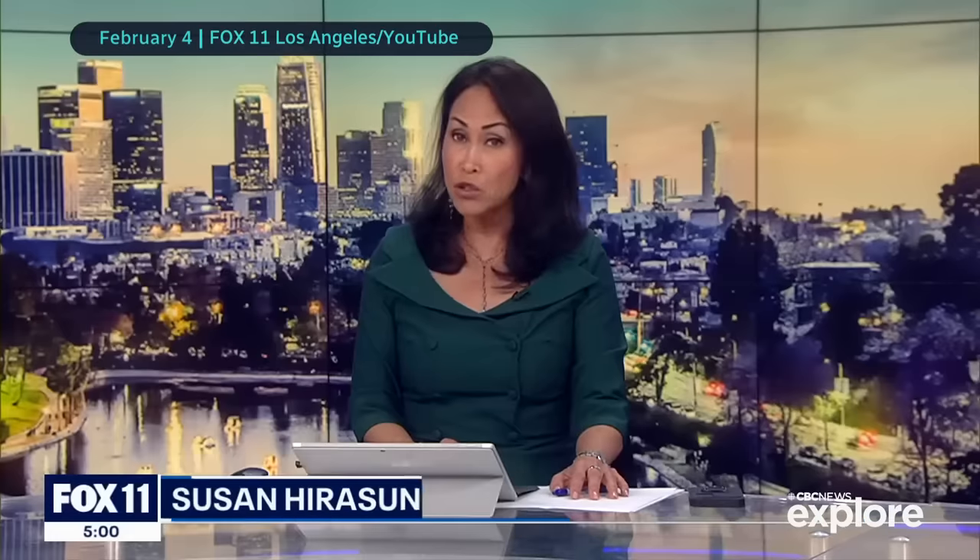Governor Newsom has declared a state of emergency for L.A., Orange, Riverside, San Bernardino, San Diego, Santa Barbara, and Ventura counties. These systems have caused major issues across California.